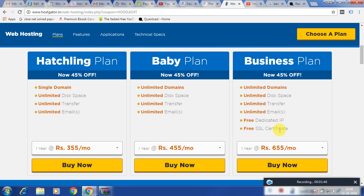The addition that the Business plan has is a dedicated IP address and a free SSL certification. The SSL certification relates to the starting of a website URL — that is HTTP or HTTPS. SSL stands for a Secure Website. If you are not taking the Business plan and are taking a Baby or Hatchling plan, then you have to get the SSL certificate separately.